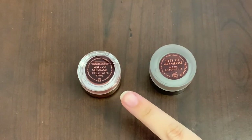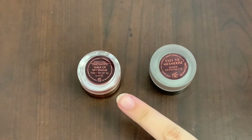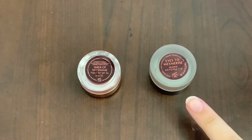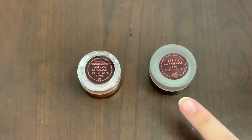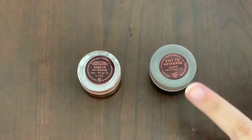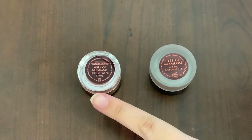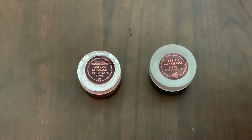The new Jewel pot contains 0.1 ounces, which is equivalent to 3 grams, whereas the Eyes to Mesmerize has 0.24 fluid ounces, equivalent to 7 mils. The Eyes to Mesmerize shadows retail for $36 Canadian, whereas the new Jewel pot is $40. So in this case, the new Jewel pot has less product but is pricier.